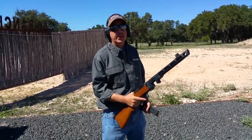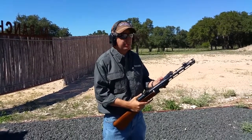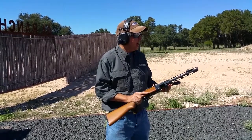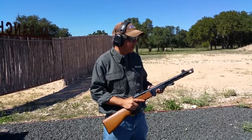I'm David Fortier and we are at drivetanks.com. I've got a PPSh-41 submachine gun here. This was designed by a Russian designer named Shpagan. It was developed after the Winter War when the Soviets saw a real need for submachine guns.